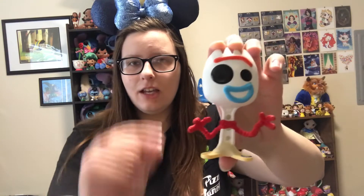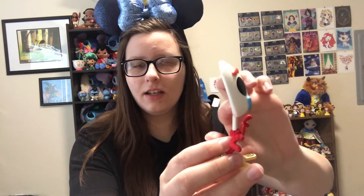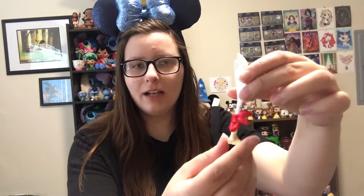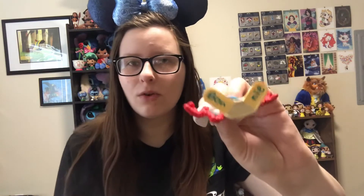The next one I have here is Forky. He's a very tiny pop, very skinny — you can see it's like hollow back there. But I had to get him because he looks like a very funny character in the movie. I can't wait to learn more about him. He is super cute. And of course he does say Bonnie on the bottom of his feet, because he is Bonnie's original toy. Very cute. Had to get him.